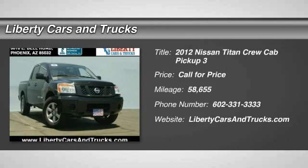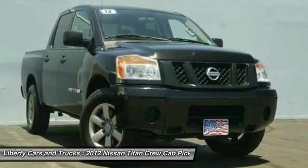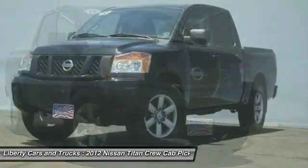You are going to love the 2012 Titan. The Titan houses the Endurance V8 engine, the largest standard truck engine in its class.